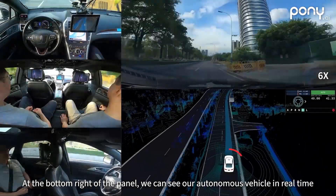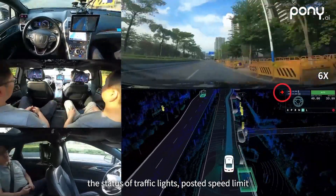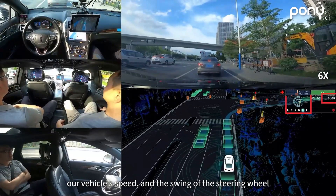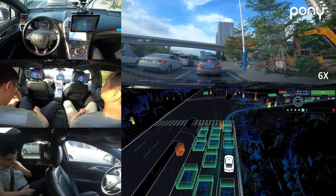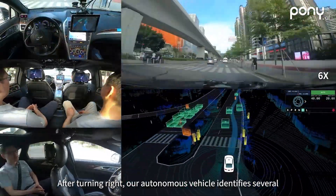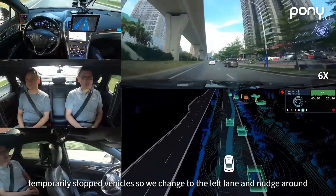At the bottom right of the panel, we can see our autonomous vehicle in real time, the status of traffic lights, posted speed limit, our vehicle's speed, and the swing of the steering wheel. The blue path is the vehicle trajectory calculated by our autonomous vehicle in real time. After turning right, our autonomous vehicle identifies several temporarily stopped vehicles, so we change to the left lane and nudge around.